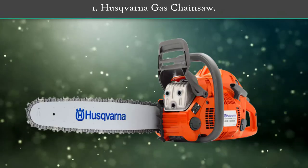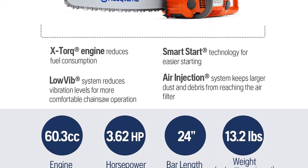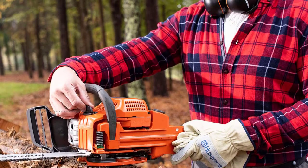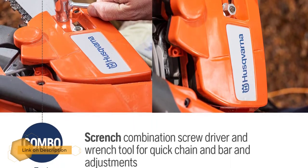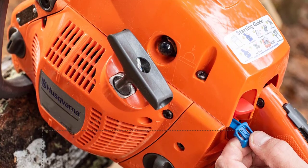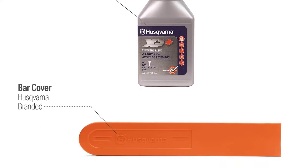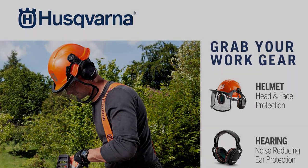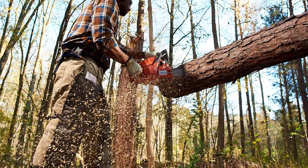Number 1: Husqvarna Gas Chainsaw. Husqvarna is one of the oldest and most popular gas powered chainsaw brands on the market. The brand offers lawn maintenance equipment including mowers, leaf blowers, trimmers, and chainsaws. Husqvarna's gas chainsaw uses a 24-inch blade powered by a 60.3cc gas engine and offers a maximum power speed of 9,000 RPM. With this blade length and power, you can easily cut huge logs of wood or entire trees within a few minutes. It has a two-cycle engine with a chain brake activated by inertia. Thanks to all of you.